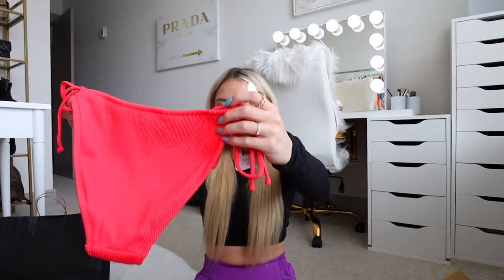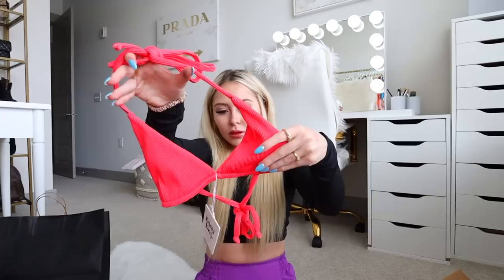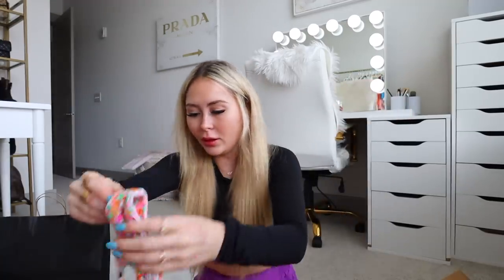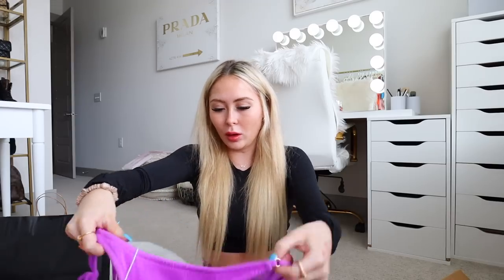First I got full coverage bottoms in Watermelon — I go to the lake with family a lot and I just don't feel comfortable in a thong bikini around my dad, uncle, and cousins. I got all tops and bottoms in a small. The matching top is super cute and I'm really hoping the bottoms fit. I also got a suit in the print Angel Baby with a strapless top — I'm obsessed, it's so cute.